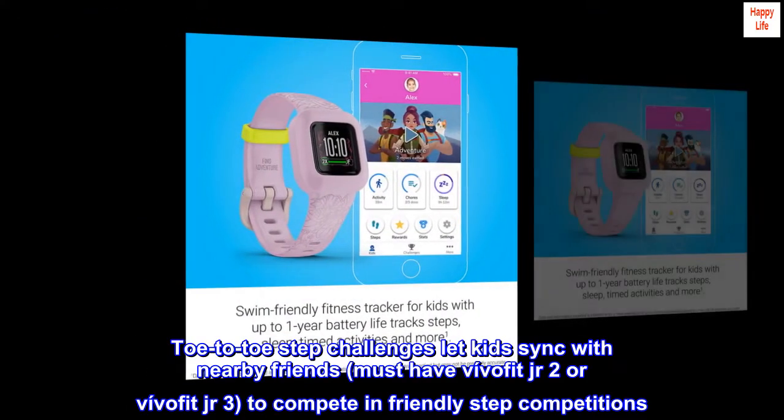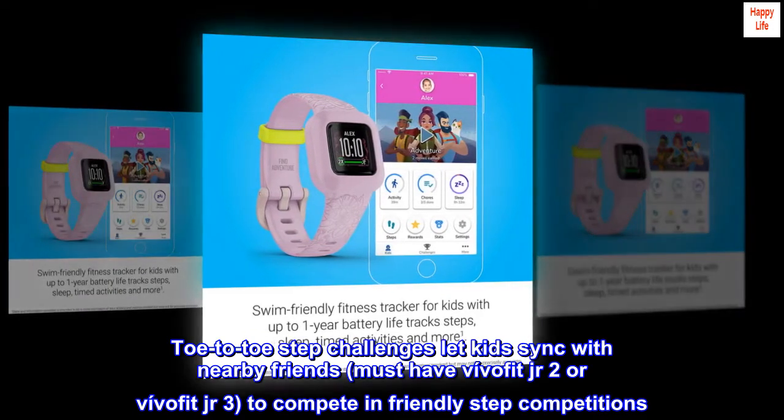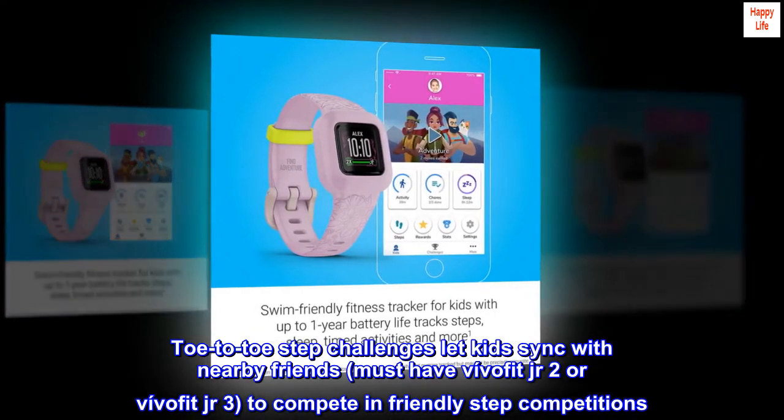Toe-to-toe step challenges let kids sync with nearby friends — must have VivoFit Junior 2 or VivoFit Junior 3 — to compete in friendly step competitions.